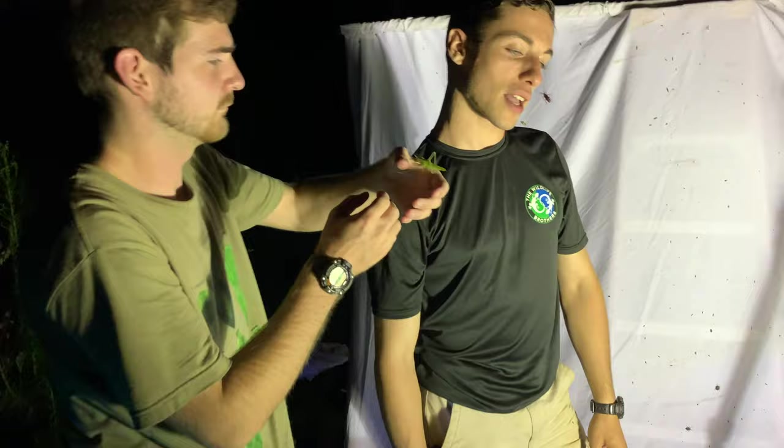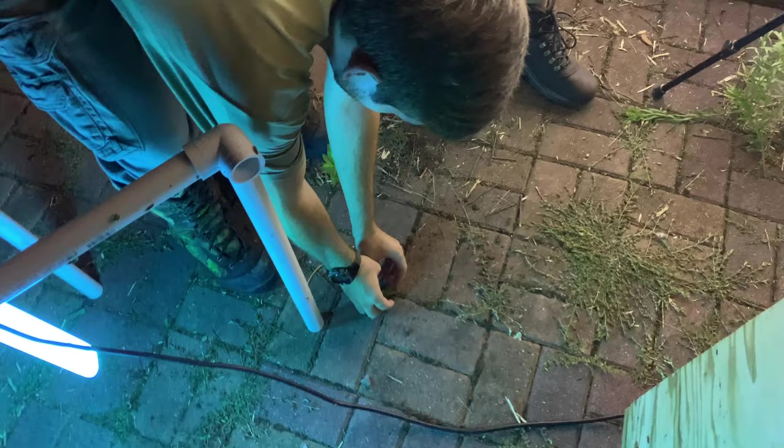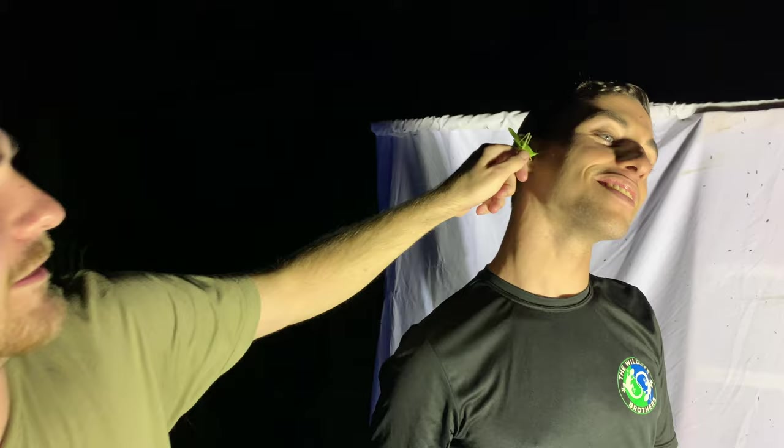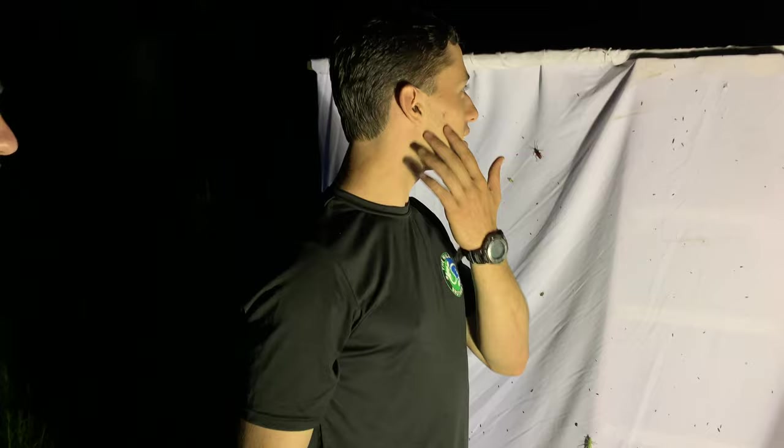My most intense bite was from a conehead, really? Yeah. I think what happens with a lot of these super sensitive insects - the oils and the salt on your skin, they react to it. Like an oily teenage face, even though I'm 20.